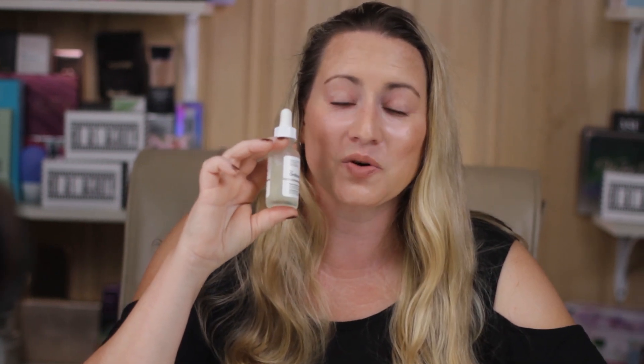Hi, today I'm reviewing the Ordinary's Marine Hyaluronics. I purchased these products with my own money and I will never waste your time with sponsored ads or videos. If you want to help, check out DontBSBeauty.com to support the channel, or click on the Amazon link below.